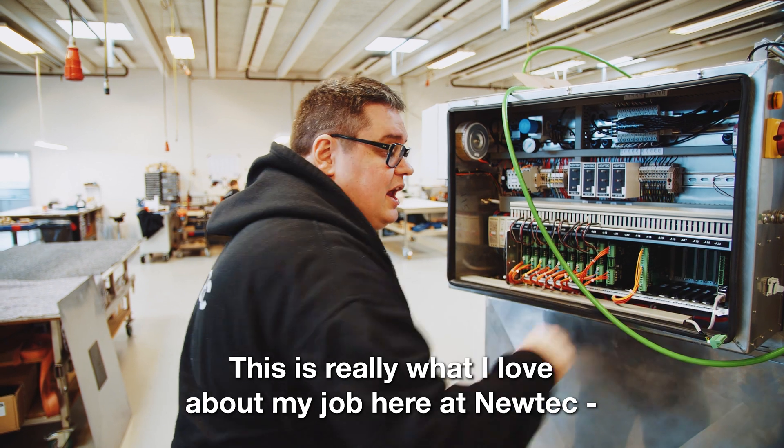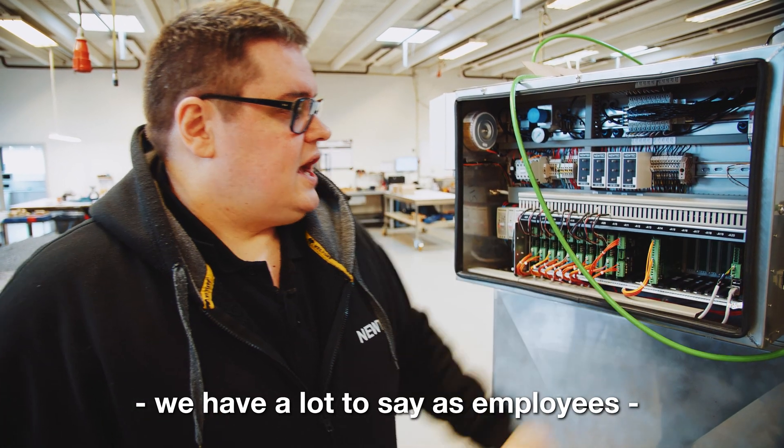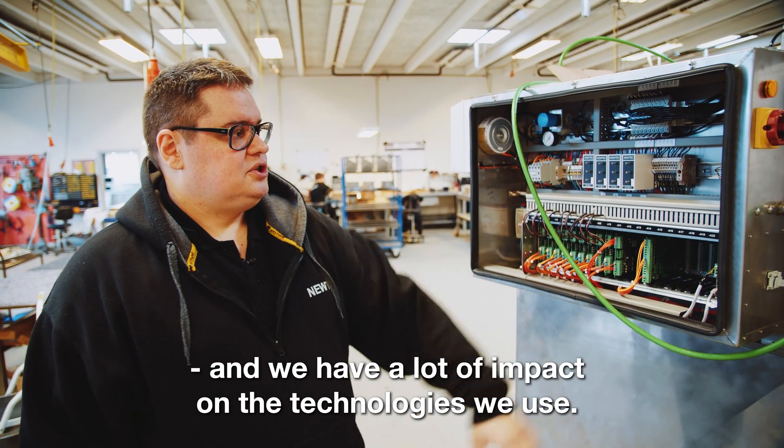This is a machine that you have for life, more or less. And so this is really what I love about the job here at NewTek. We have a lot to say — as employees we have a large impact on the technologies we use.